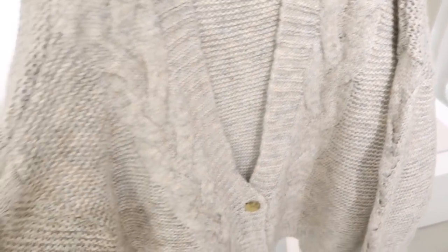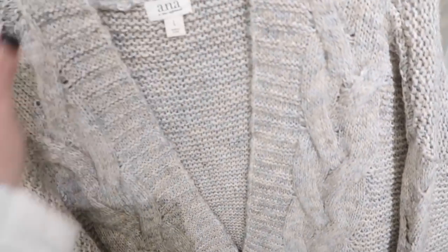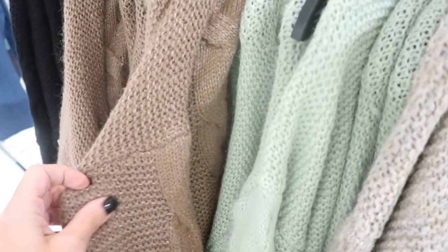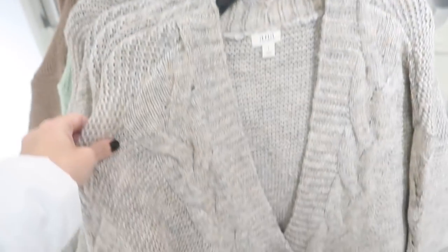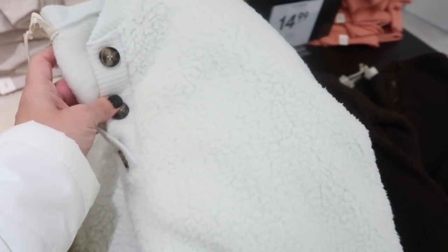Also new from Ana are these chunky cardigans with cable knit detail on the front, a tortoise bind, oversized with a drop sleeve, cable knit down the sleeve, ribbing at the bottom. They come in taupe, green, brown, and black, and they're going to be $19.99 — normally $50.